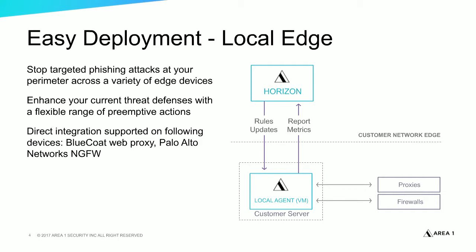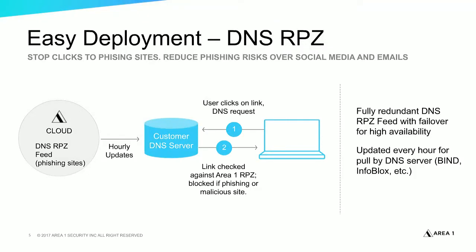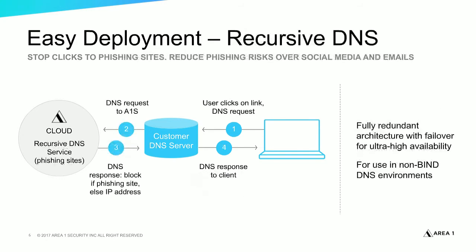The next integration is through DNS. Firewall and web proxy integrations are great at blocking a good amount of communication, but some malware tries to be more sophisticated and go around these defenses. From a DNS perspective, we offer two services: an RPZ service and a recursive DNS service. If you're using a DNS server with a robust implementation such as BIND or Infoblox, you can directly leverage our RPZ zones. Otherwise, it's simply a matter of using our recursive DNS.